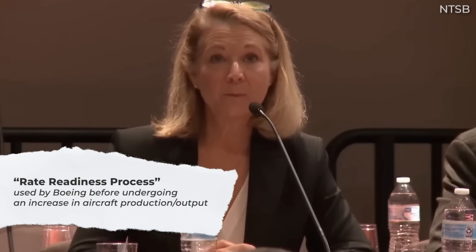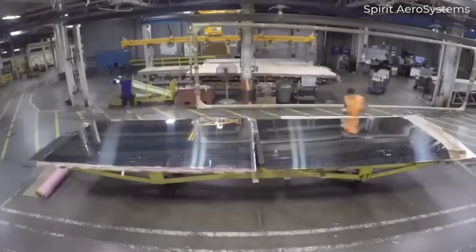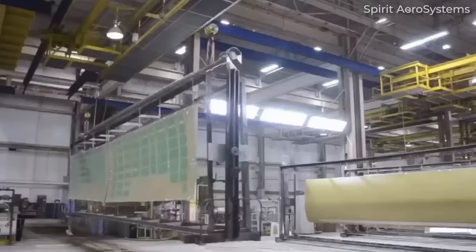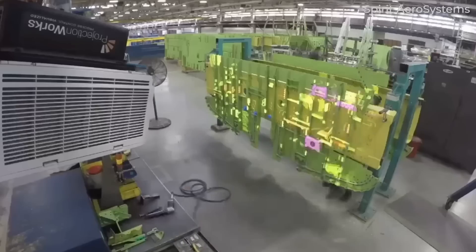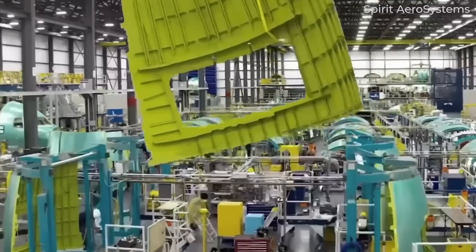During the hearing, Lund explained that Boeing has a so-called rate readiness process it uses to ramp up production. This process is run by the respective airplane program and starts more than a year in advance of a rate increase. It is designed to ensure the aircraft program has sufficient staffing, capital equipment, tooling, and engineering resources. There is also a supply chain evaluation for increasing rate, as well as a monthly review that the FAA is invited to attend. Boeing also began a safety risk management assessment two to three years ago for every rate increase.